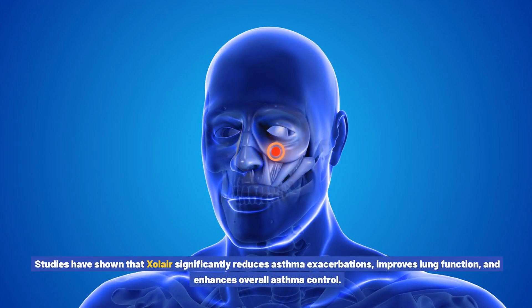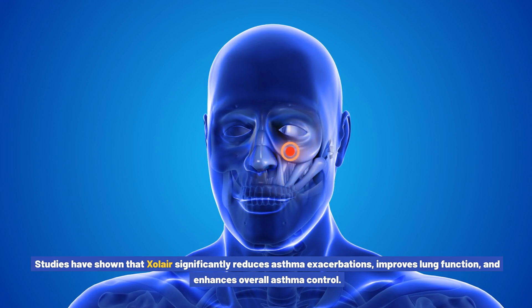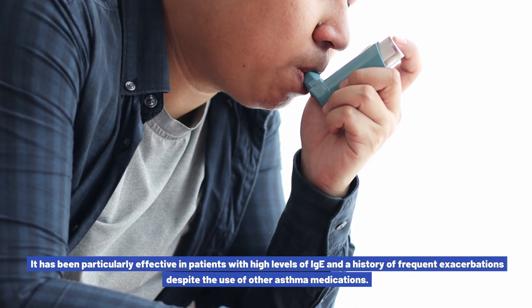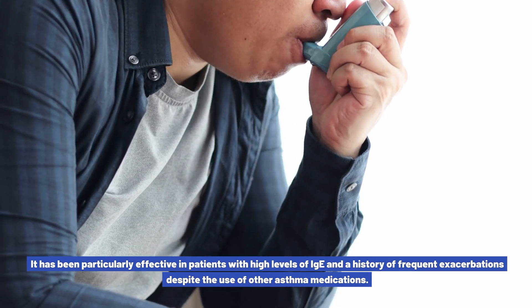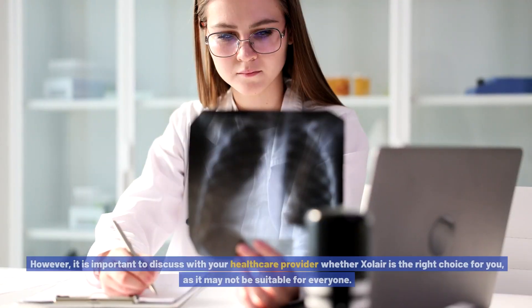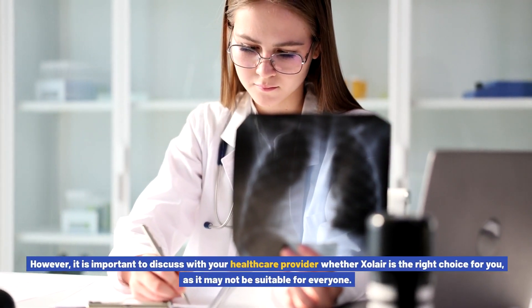Studies have shown that Xolair significantly reduces asthma exacerbations, improves lung function, and enhances overall asthma control. It has been particularly effective in patients with high levels of IgE and a history of frequent exacerbations despite the use of other asthma medications. However, it is important to discuss with your healthcare provider whether Xolair is the right choice for you, as it may not be suitable for everyone.